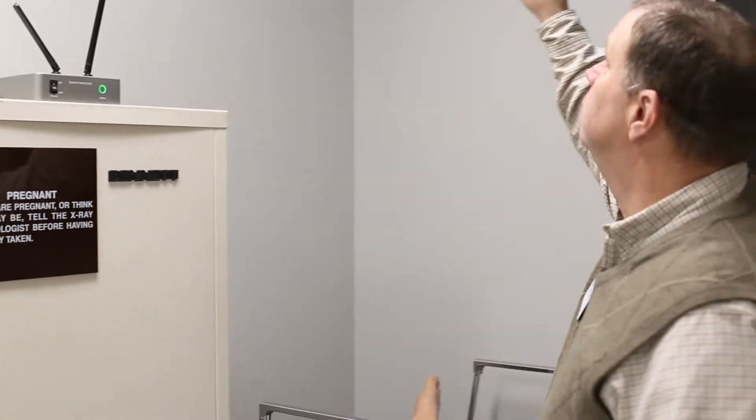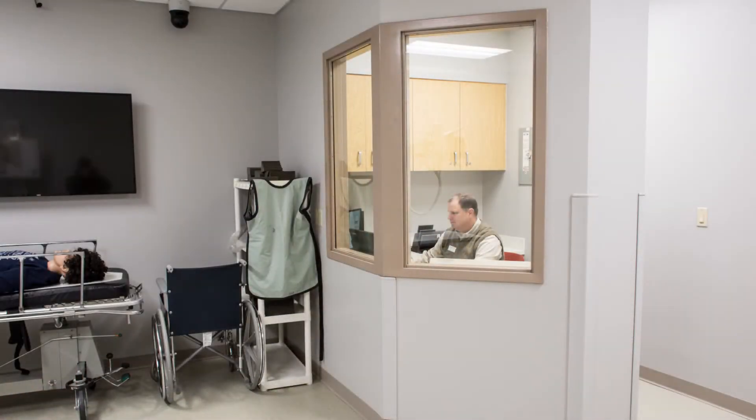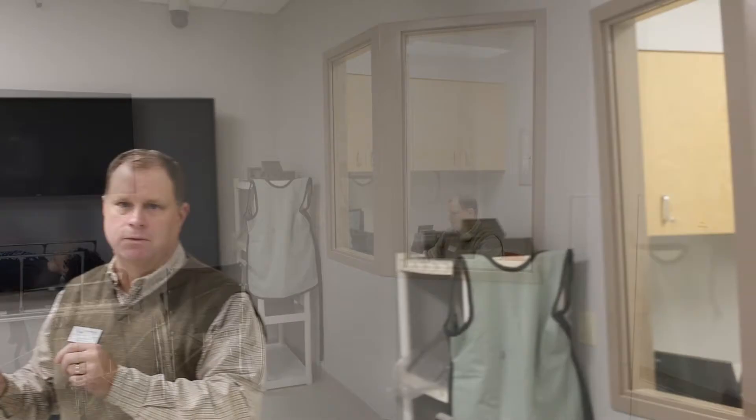Up here at the top we have three cameras. Being able to use these cameras when students test, we can take them back to the console and actually show them what they were doing. So instead of us telling them what they did right or wrong, they can actually see it for themselves. I think that's a better learning tool.